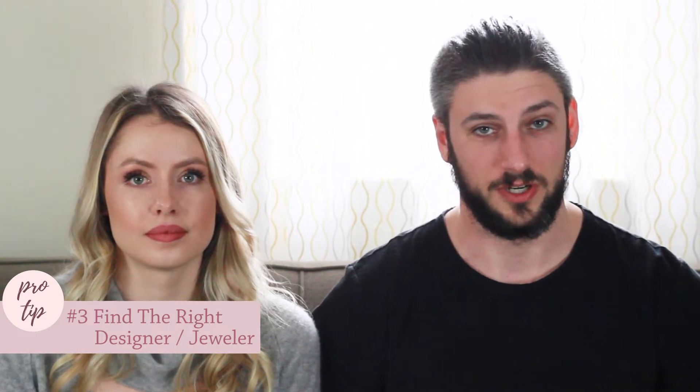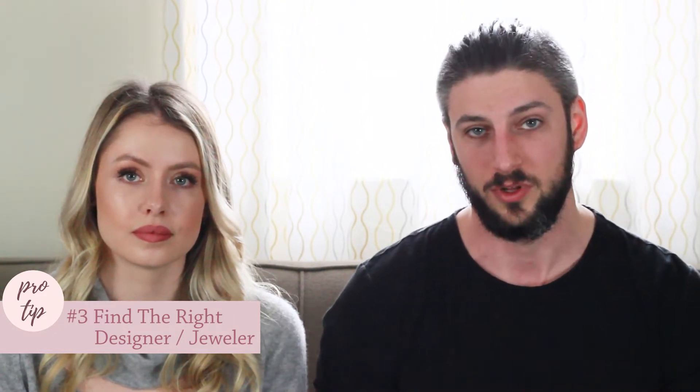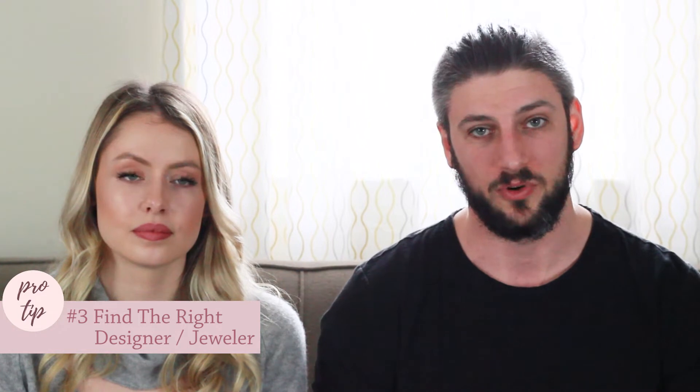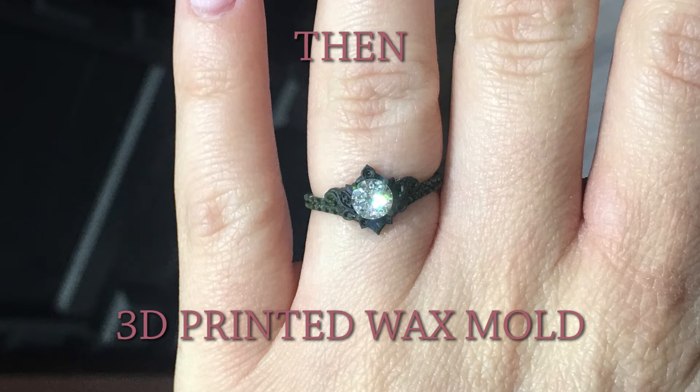Tip number three: you want to make sure you're finding the right designer or jeweler. There are two different processes for making a ring. The first is working with a designer who makes a 3D model digitally and prints a wax mold for metal casting. The second is traditional hand carving of a wax mold. You want to make sure you're working with somebody you really trust, because this person is making a piece you will have for the rest of your life.